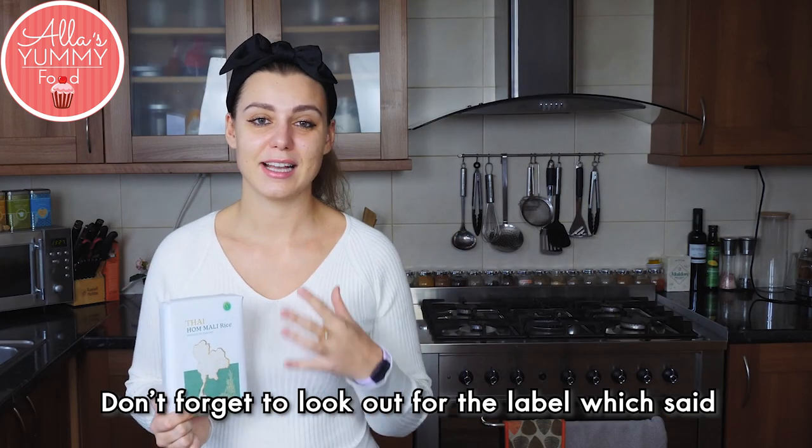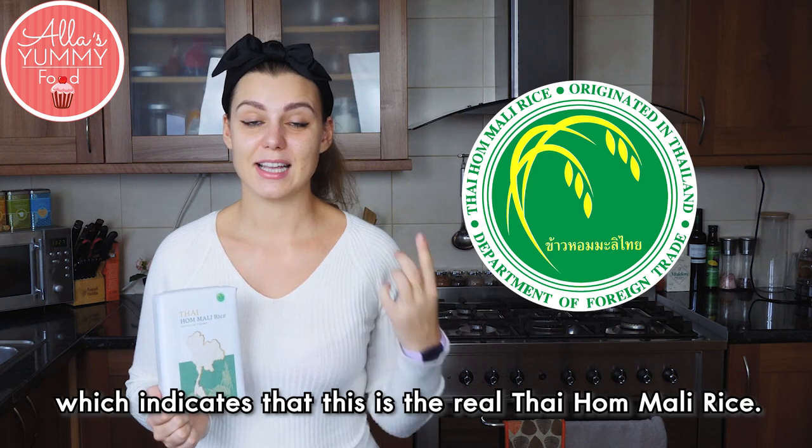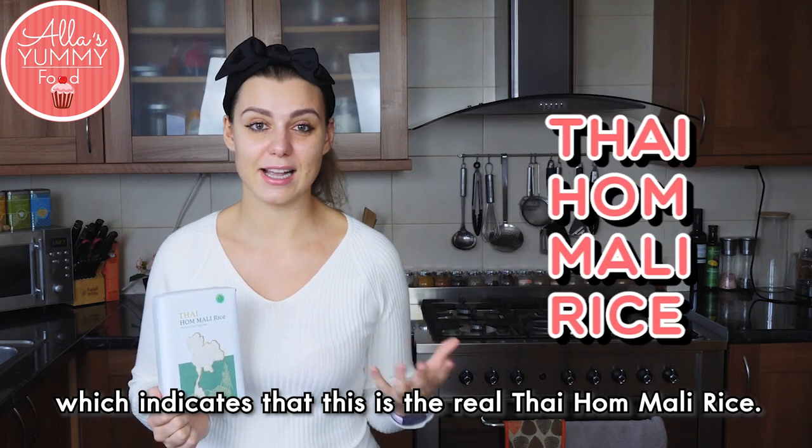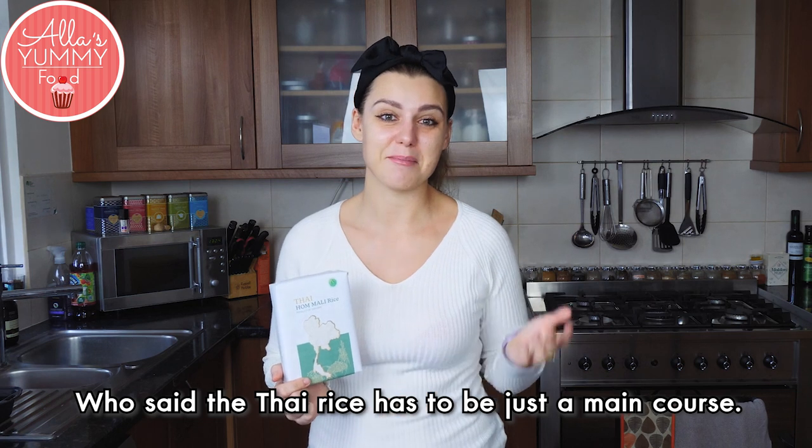And my best favorite part is that it's completely gluten-free. Don't forget to look out for the label which says Product of Thailand and a little green logo, which indicates that this is a real Thai Hom Mali Rice. Who said Thai rice has to be just a main course?